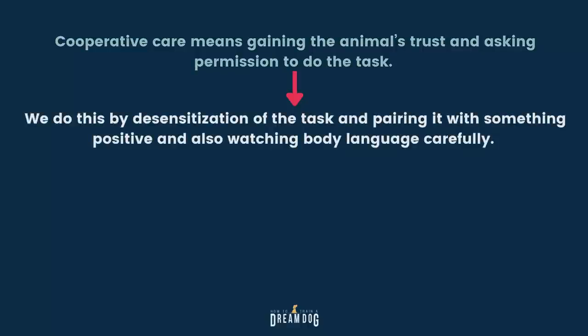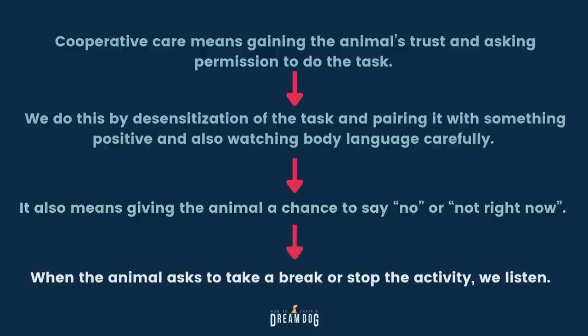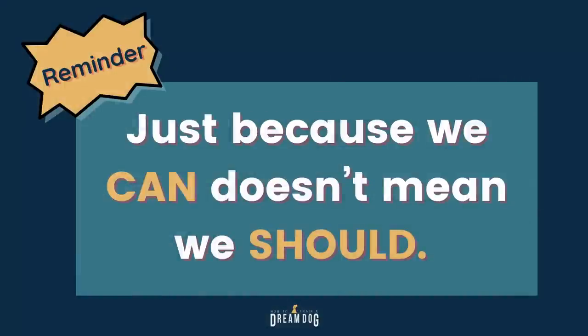Cooperative care means gaining the animal's trust and asking permission to do the task. We do this by desensitization of the task and pairing it with something positive, usually involving food, and also watching body language carefully. It also means giving the animal a chance to say no or not right now. When the animal asks to take a break or stop, we listen. Over time, this builds trust between the animal and the handler. This approach might take a little longer in the beginning, but it saves so much time and stress over the lifetime of the animal.